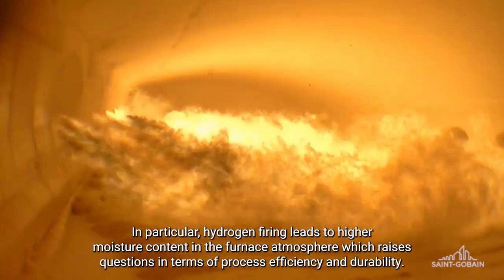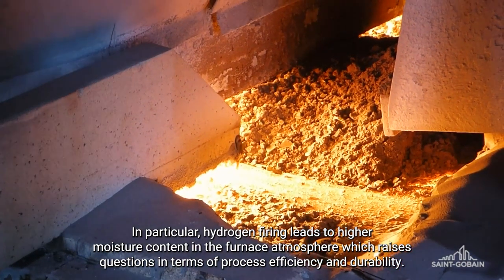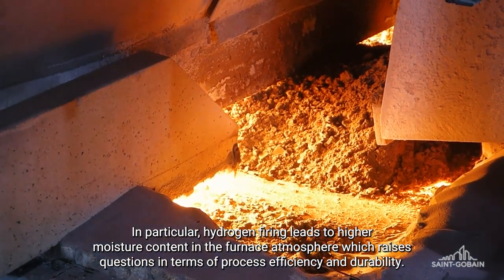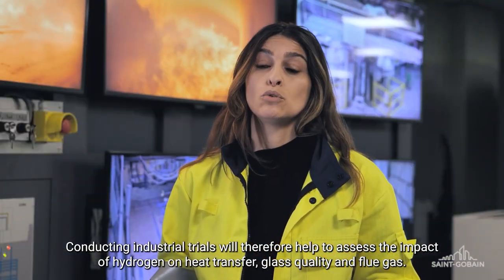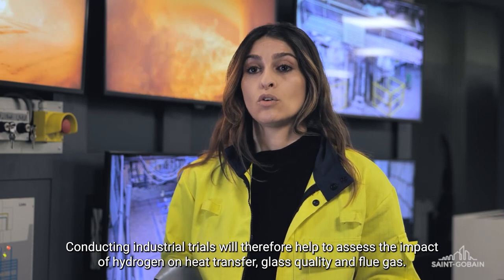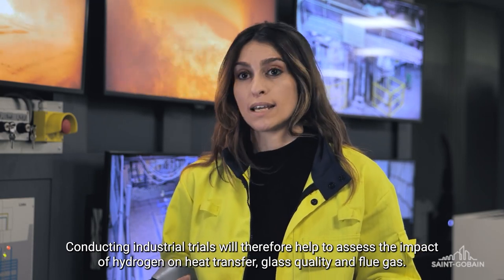In particular, the combustion of hydrogen generates a lot of water in the atmosphere of the furnace, which raises questions in terms of durability of the process, but also of its efficacy. In doing these tests, we can quantify the effect of hydrogen combustion on the quality of the glass, on the thermal transfer, but also on the combustion gas.